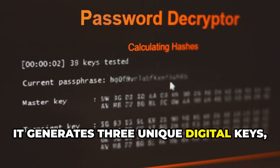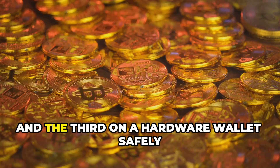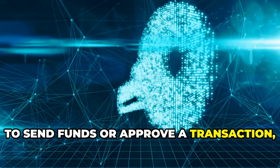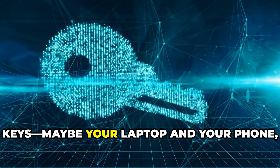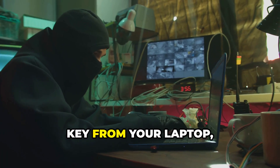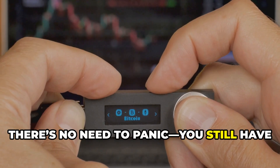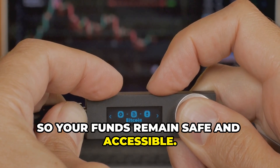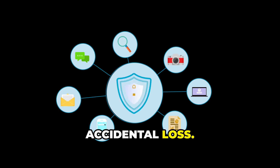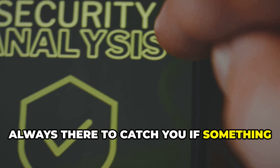In the world of crypto, a 2-of-3 multi-sig wallet works in a similar way. It generates three unique digital keys, each acting like a separate lock. You might keep one key on your laptop, another on your phone, and the third on a hardware wallet safely stored at home. To send funds or approve a transaction, you need at least two out of the three keys. If a hacker steals the key from your laptop, it's completely useless without access to one of your other keys. And if you lose your phone, there's no need to panic — you still have two other keys, so your funds remain safe. Multi-sig wallets are built with redundancy and backup in mind, protecting you from both theft and accidental loss. It's like having multiple layers of security all working together — a digital safety net, always there to catch you if something goes wrong.